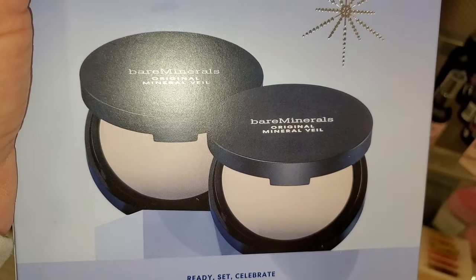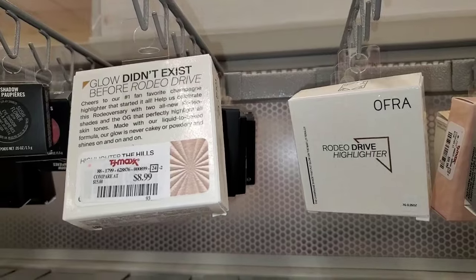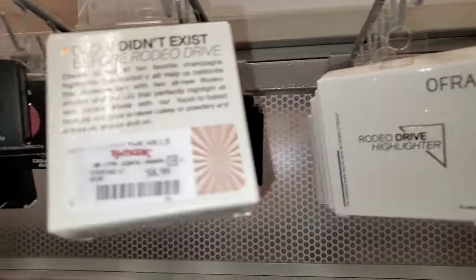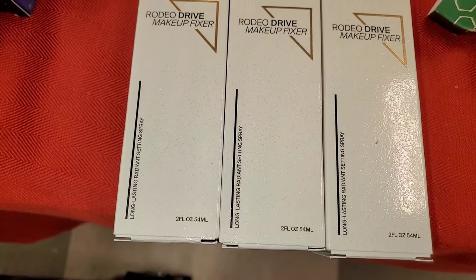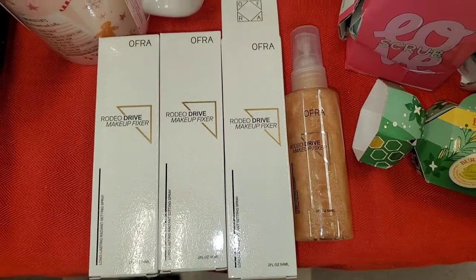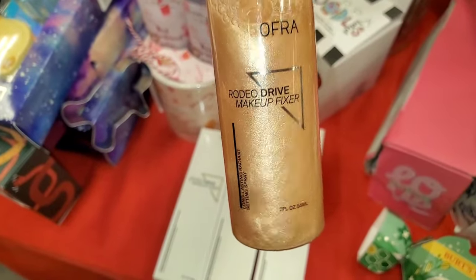Also they had a couple of these Bi Filter Loose Setting Powders from Beauty Creations for $6 as well. They also had more of these Bare Minerals Setting Powders Duo — you get two full sizes — going for only $17. They also had a bunch of these Ofra Cosmetics Makeup Fixer new there, which looks so pretty on the inside. Looks like a full size and it was really affordable for only $5.